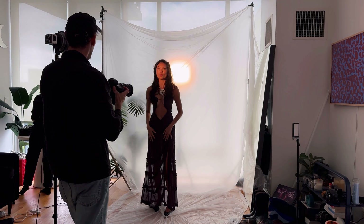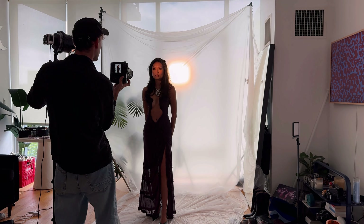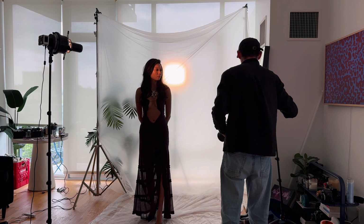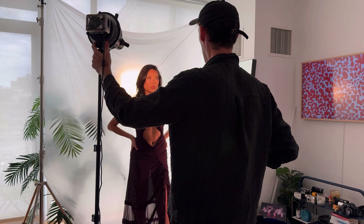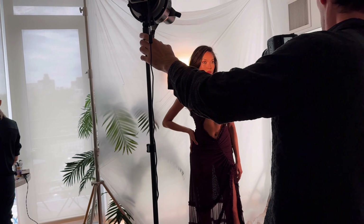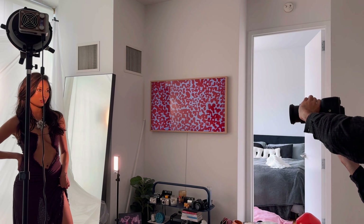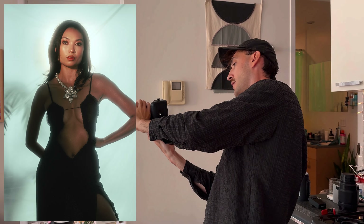I need another light on you though — come over closer, right there, great. Yeah, that's crazy. Love that. I need another light on you though — come a little this way, yeah, great. Perfect. Love that, that's really nice.